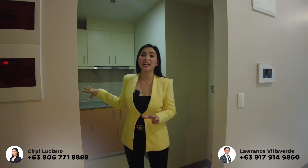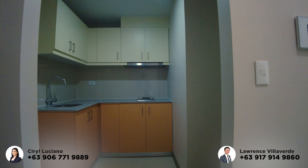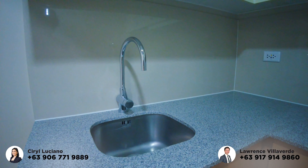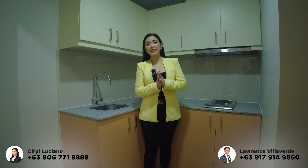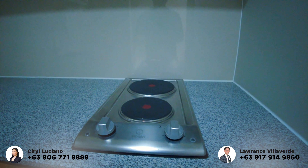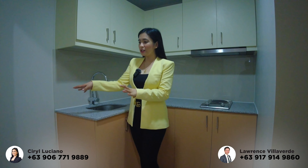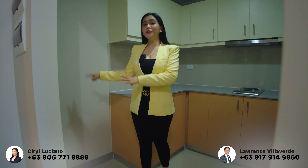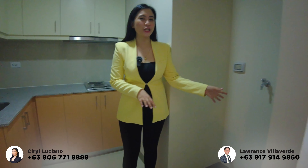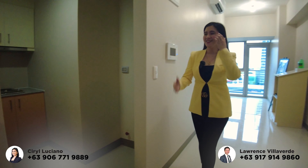Here is also the location of the kitchen area. All deliverables are already provided — we have over-counter and under-counter cabinets, granite countertop, backsplash, and a stainless sink. For the one-bedroom unit, we already have a two-burner electric cooktop and a range hood. This area is the provision for the refrigerator, and on the left side, this is the location for the washing area, with provision for the washing machine.